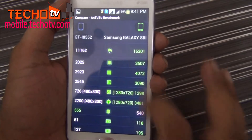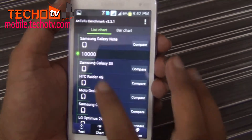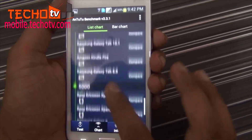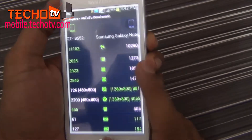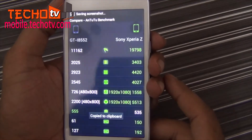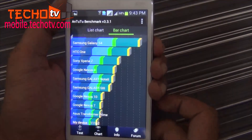Well, well, well — surprise! Here we have the Galaxy S3 scoring much higher than Grand Quattro. Antutu benchmarks are highly unreliable. As per my experience, if the Antutu test is run again on this particular handset, it may result in a much lower score the next time. So we always take the first Antutu run as the best score on any new handset that we try benchmarking.